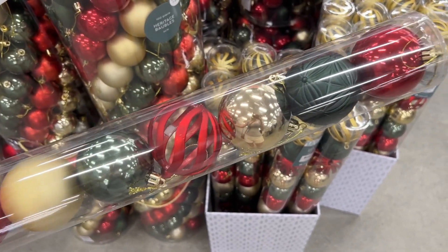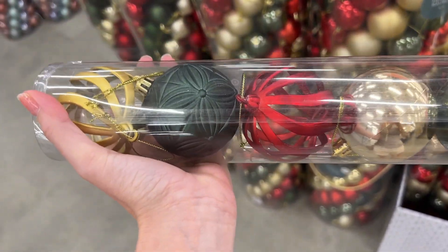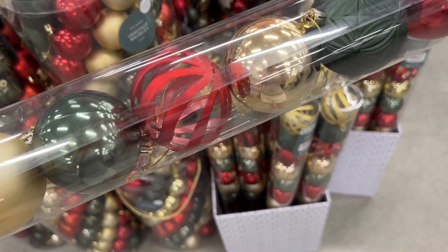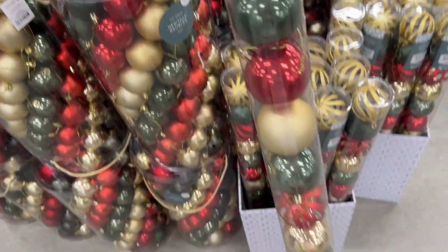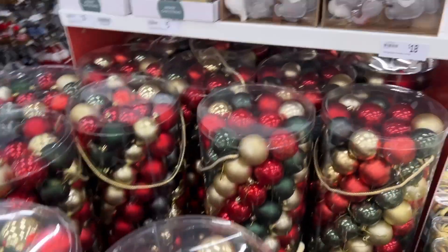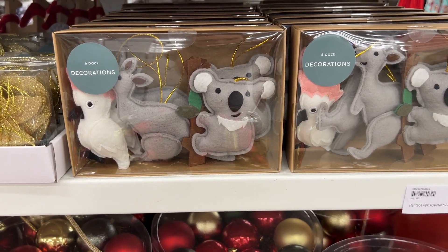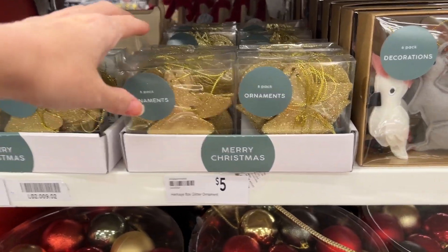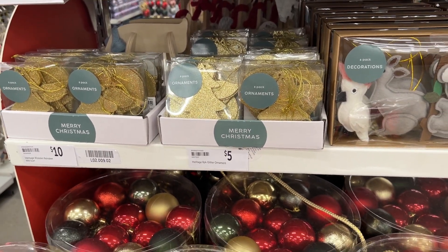They have little Australiana felt ornaments — kangaroo, cockatoo, and koala. Cute, but they're $18. And they have some gold wood glitter ornaments — $5 for eight. I'm quite enjoying this pastel Christmas thing. It's probably not something I would typically go for, at least not in the first few years of doing Christmas. I want green and red this year, then maybe gold and red next year, or gold and silver.